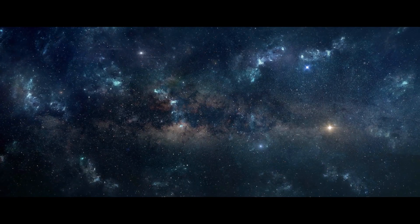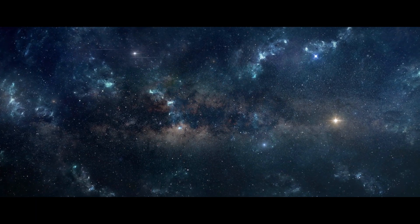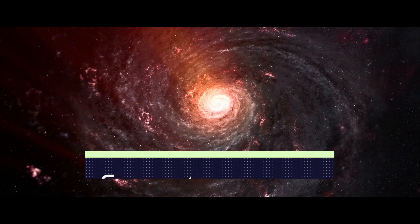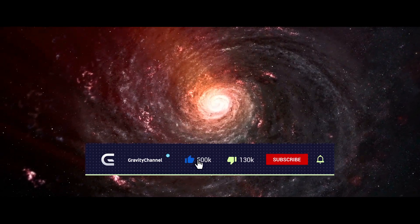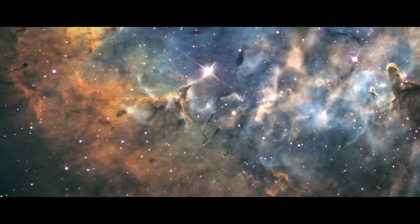This was all about the James Webb Space Telescope and its potential to detect Proxima b's artificial lights. I hope you liked the video. Kindly subscribe to Gravity Channel and press the bell icon to get the latest updates about new space discoveries and the outer world.